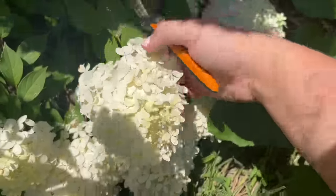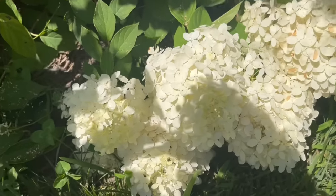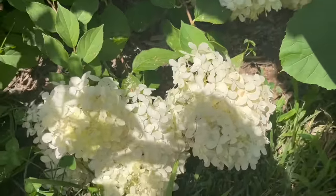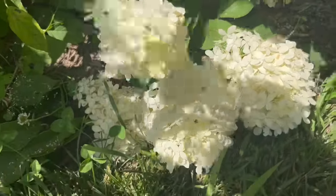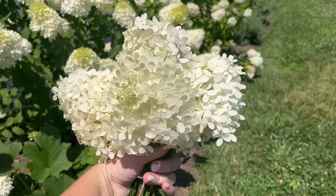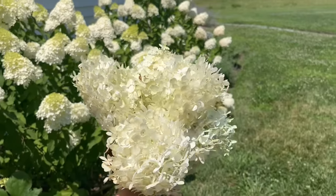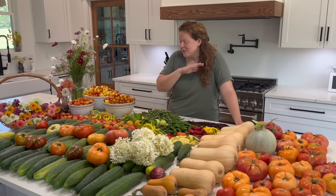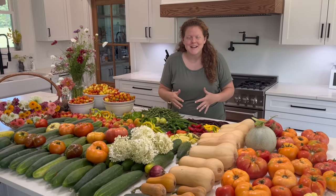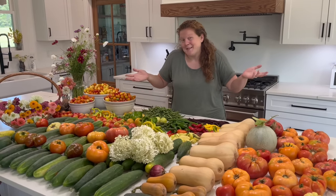I'm going to cut a few of these hydrangea blossoms too — some have flopped down to the ground a little bit. Let's go inside because it's hot out here. I'll show you guys the complete harvest of everything we got and we'll cut open those two melons to see if they were ready. We're back inside now and I have the full harvest laid out on the table — we got a lot of stuff today.